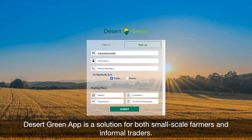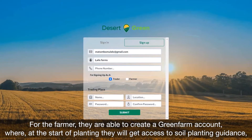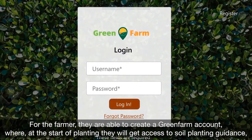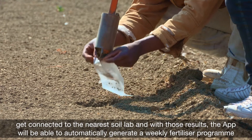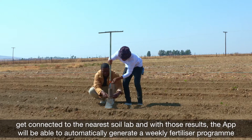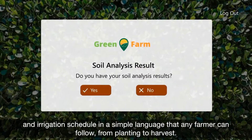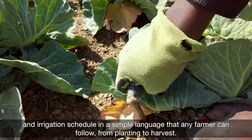The Desert Green app is a solution for both small-scale farmers and informal traders. For the farmer, they are able to create a green farm account where, at the start of planting, they will get access to soil sampling guidance, get connected to the nearest soil lab, and with those results, the app will automatically generate a weekly fertilizer program and irrigation schedule in simple language that any farmer can follow, from planting to harvest.